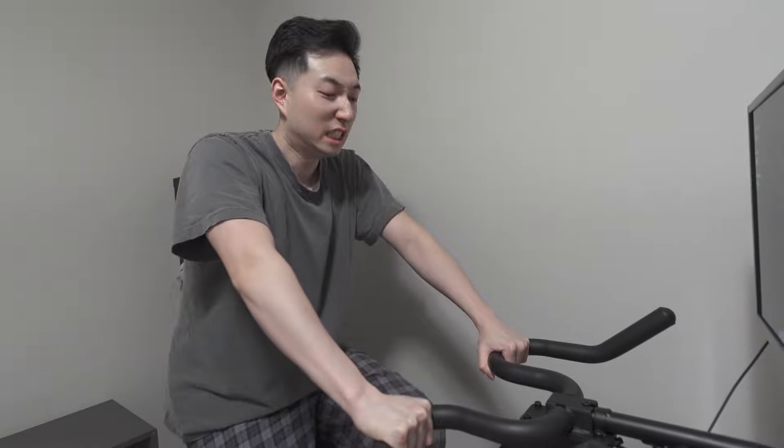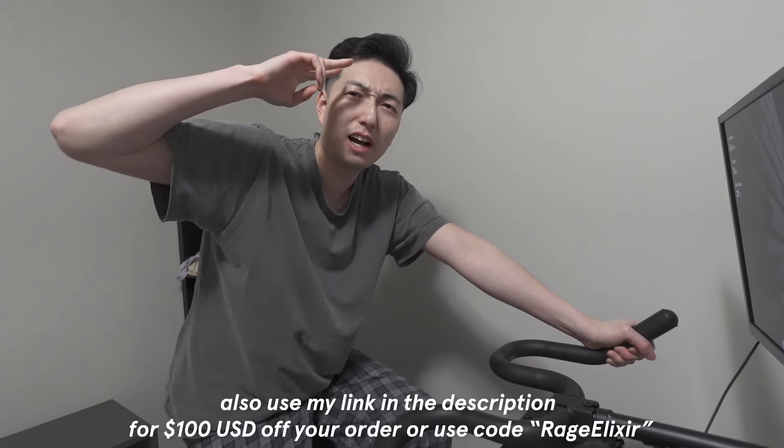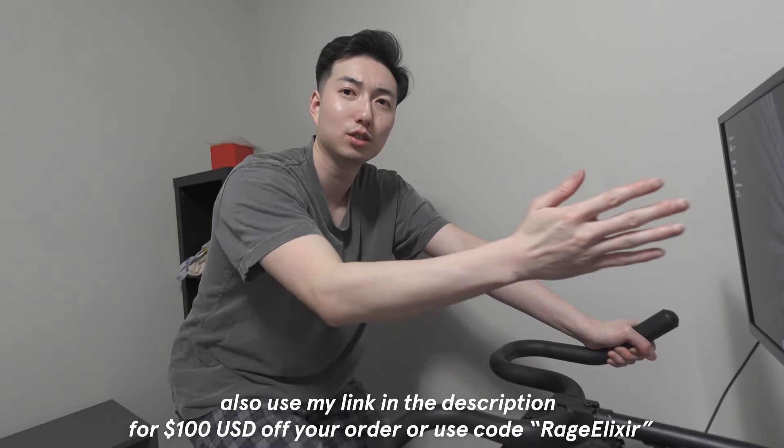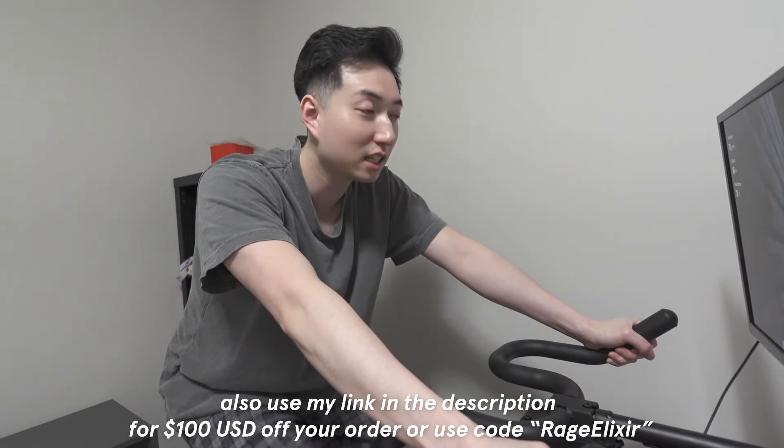I'll leave a link down below to this bike if you guys want to go check it out. Huge shoutout to Yes Soul for sending this out to me — I can finally get started on this home gym. On days that I don't feel like going to the gym, I can work out right here. Eventually I'll probably get weights and stuff too. See you guys next time — and this thing is already working me out!